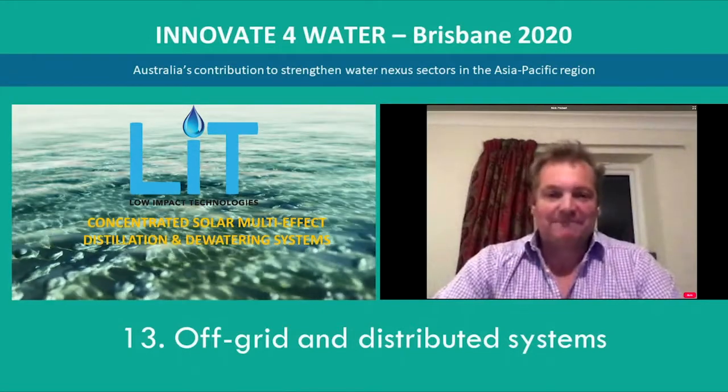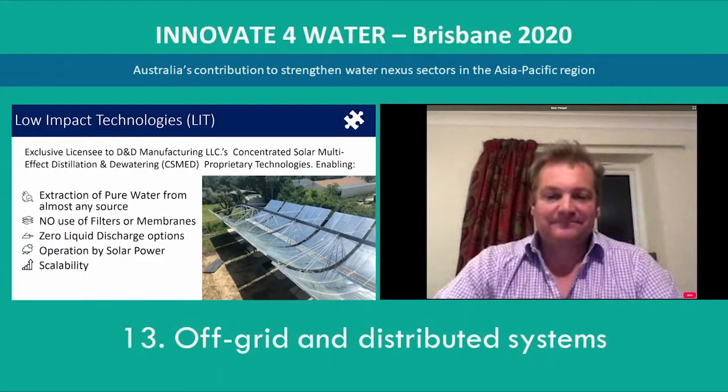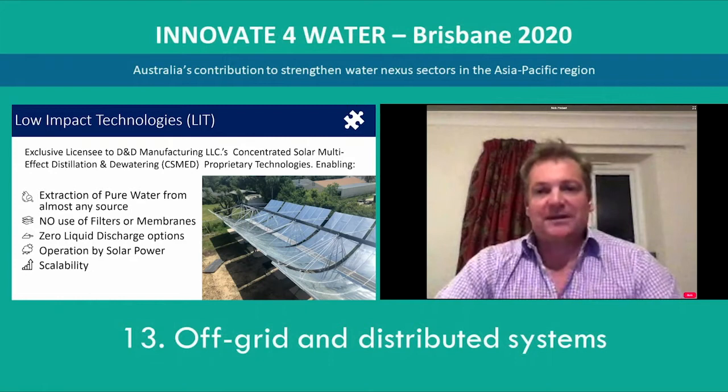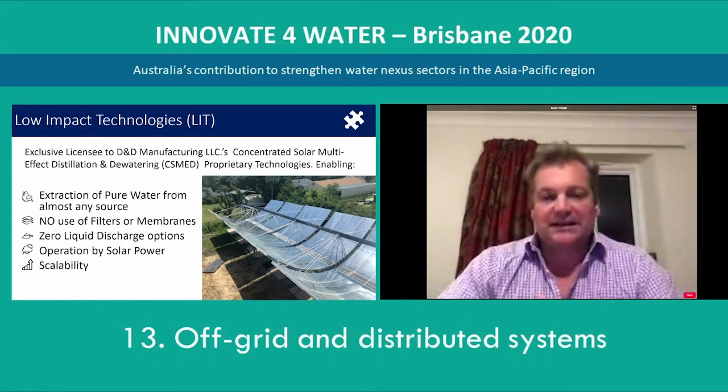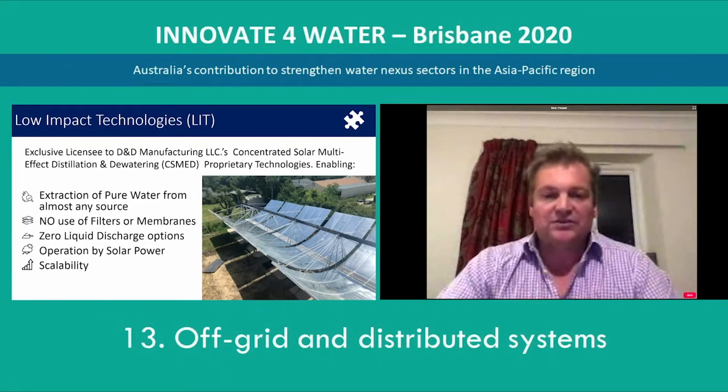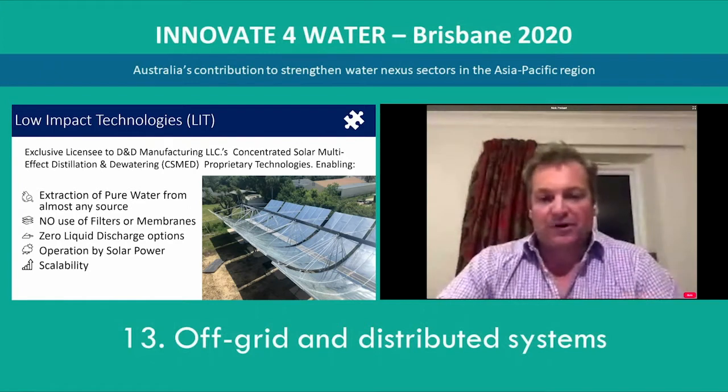Thank you very much everyone for having us in the forum today. Low Impact Technologies is the exclusive global licensee outside the US for D&D Manufacturing's concentrated solar multi-effect distillation and de-watering systems. These systems are built using very large thermoplastic composite parabolic troughs, and also horizontal multi-effect distillation and de-watering devices that are built in situ within these troughs. This has allowed us to collapse the cost compared to traditional CSP distillation methods and enabled us to increase our footprint where we can treat inputs such as seawater, inland saline water, hypersaline brine discharge from reverse osmosis operations, mine processed water, and agricultural, industrial and residential effluents.